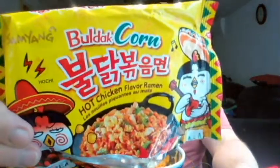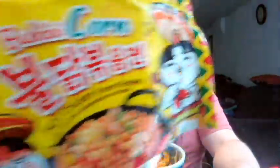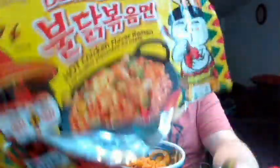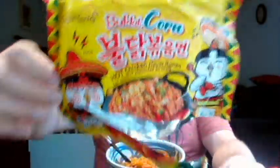Now this ramen is — let me just show you the package — Bulldog Corn Hot Chicken. You can see the little bulldog chicken guys are wearing sombreros. This is a product from Korea, but as you can see it is definitely Mexican inspired with corn, and it kind of reminds me of like a lotte the way it looks almost.